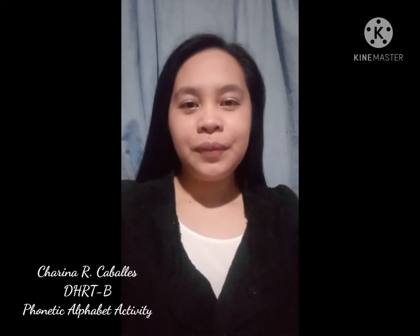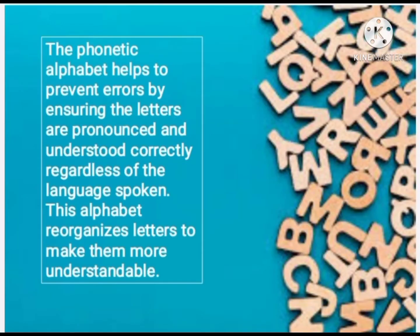Hi, good day. I am Serena Cabalyes of the HRTV. Today in this activity, we will learn the sound of the phonetic alphabets and why it is important. The phonetic alphabet helps to prevent errors by ensuring the letters are pronounced and understood correctly regardless of the language spoken. This alphabet reorganizes letters to make them more understandable.